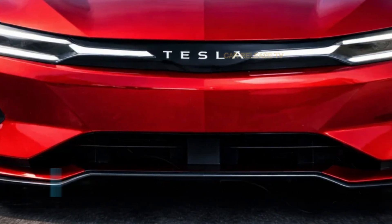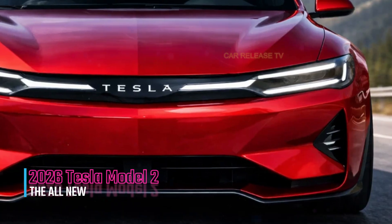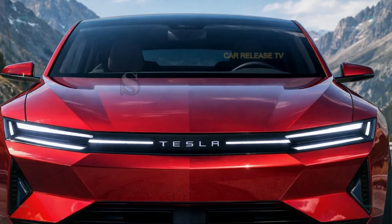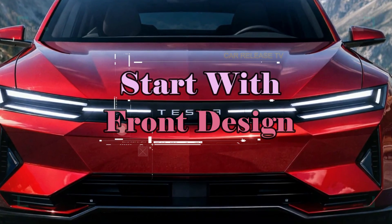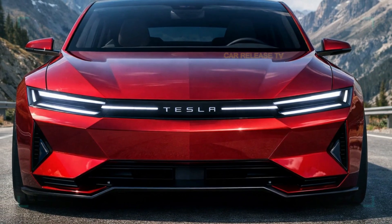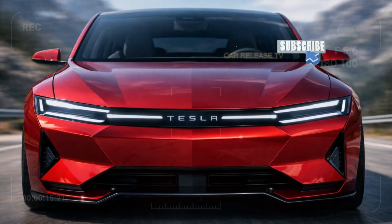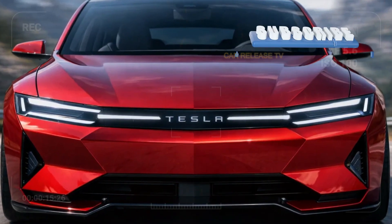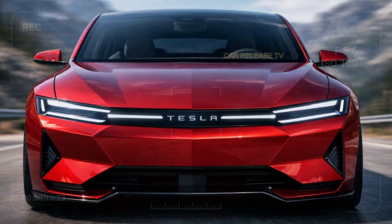Let's start with the exterior design, because the Tesla Model 2 clearly doesn't look cheap. From the front, you can see a clean, futuristic face with ultra-slim LED light bars stretching across the width of the car. The closed grille design instantly reminds you this is a full electric vehicle, while sharp lines on the hood give it a sporty, confident stance.